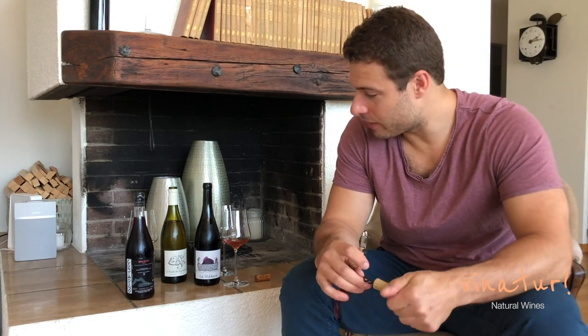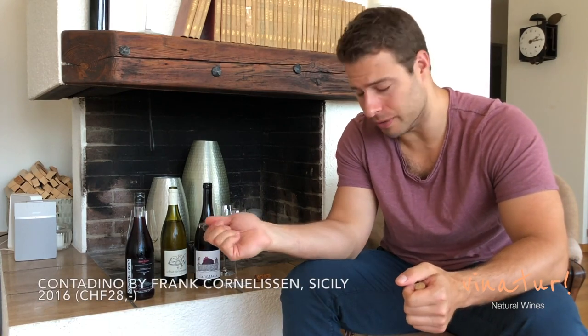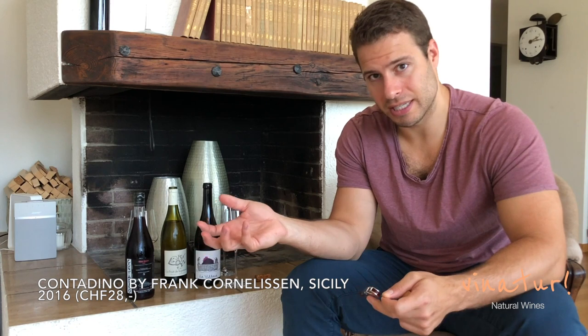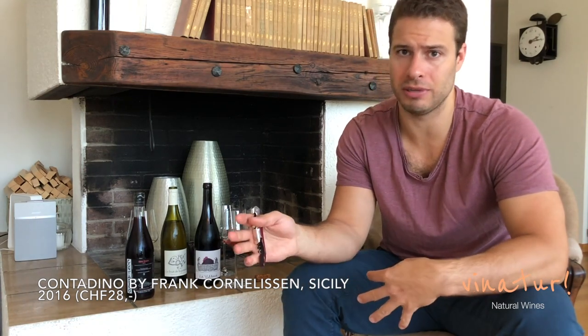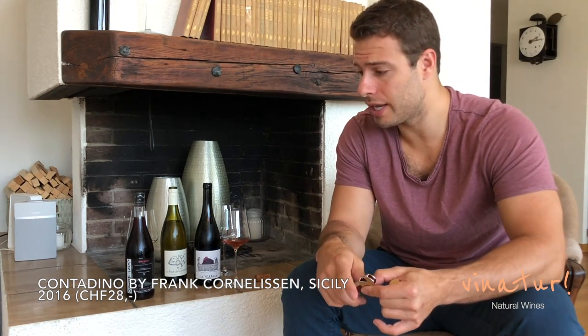Now for the obligatory Frank Cornelissen bottle here on the mantle. This is Contadino — Frank's base red wine. He also has a Susucaro Rosé which just arrived for those who've been emailing non-stop. It's 85% Nerello Mascalese. Frank is famous because he is a really pure, very refined, super high quality example of Etna terroir. He makes his wine from 400 to 800 meters above sea level on the volcano. He is 100% natural from the beginning — no sulfites, nothing.